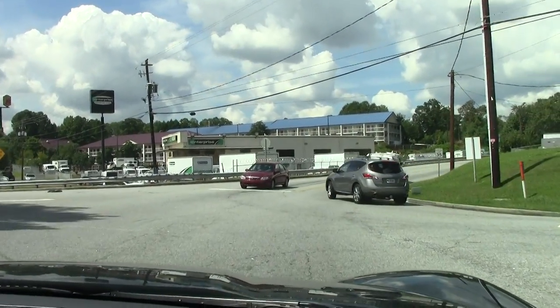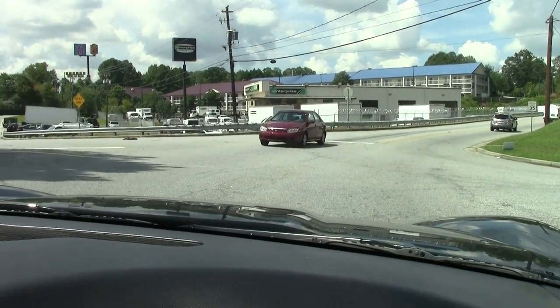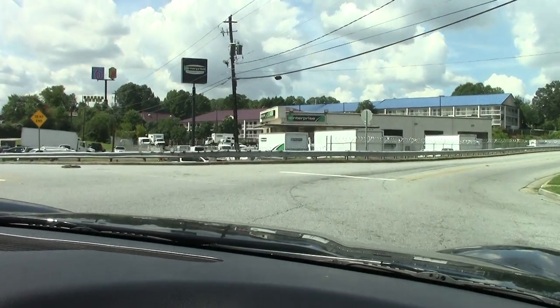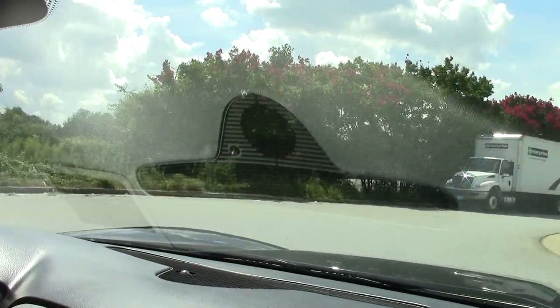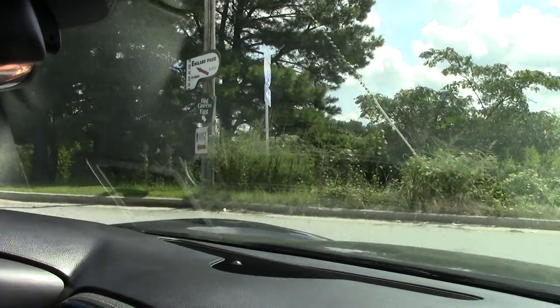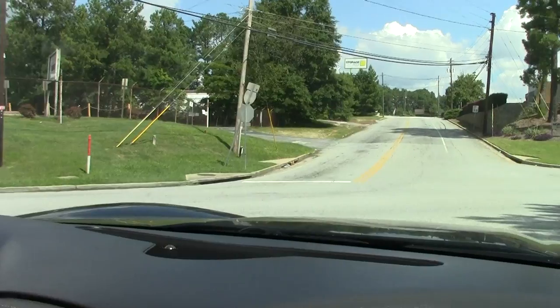And if you like black, this is a good one for you. Black exterior, it's got the ebony interior and the black top. So nicely equipped, great miles.